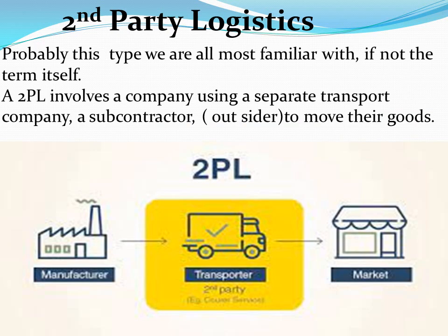Next is second-party logistics — probably the type we are all most familiar with, if not the term itself. Second-party logistics involves a company using a separate transport company, a subcontractor or outsider, to move their goods. It is asset-based and owns the means of transport. This was the first concept of an individual or company transporting another company's goods in their vehicles.